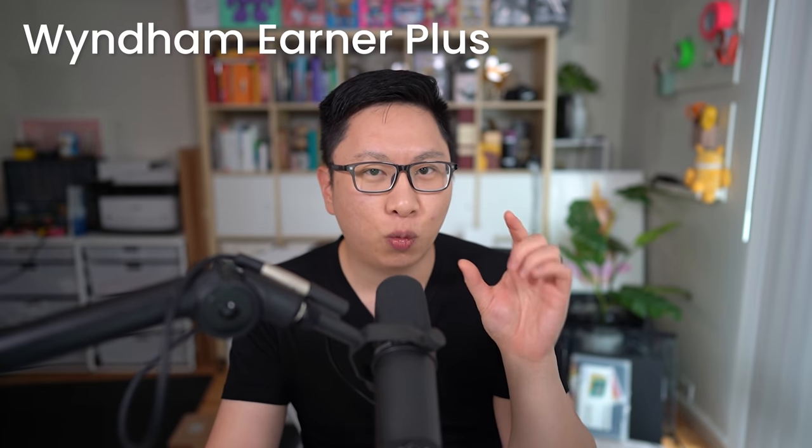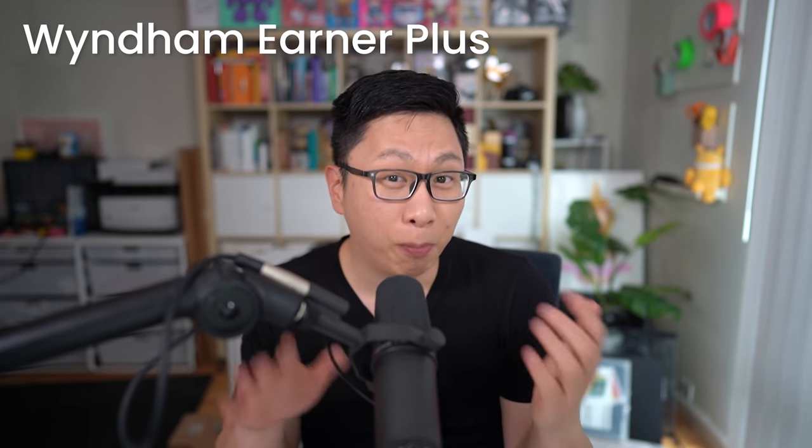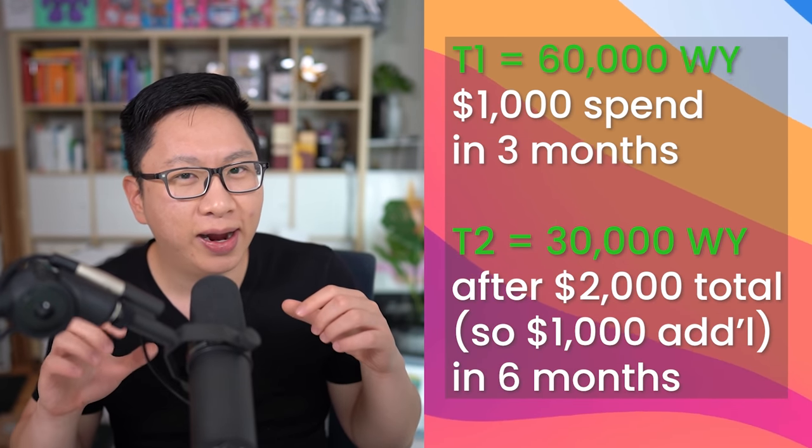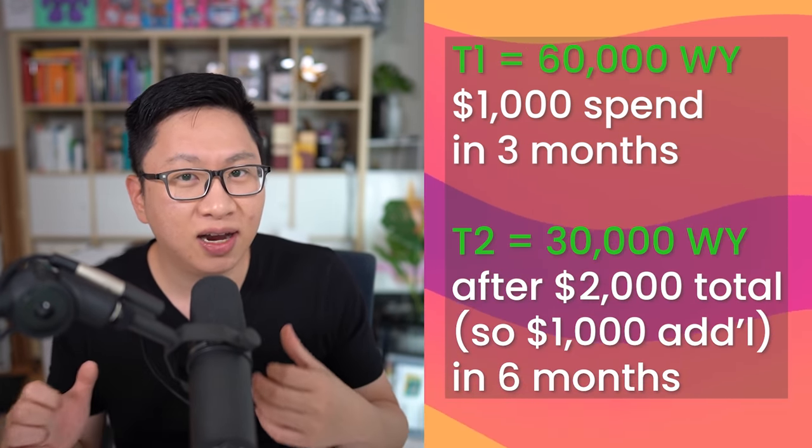In the past, if you could match over with your other programs, then that's great, but right now, given the current meta, it's actually in a very unique position. So with that said, let's look into four underrated cards, and we actually go back to Wyndham. This is going to be the Wyndham Earner Plus card, which is a personal card — same exact intro bonus, so 60,000 points for Tier 1, and then an additional 30,000 points for Tier 2.